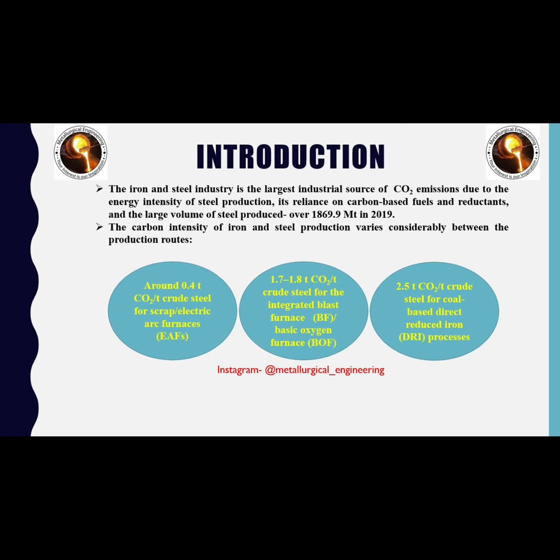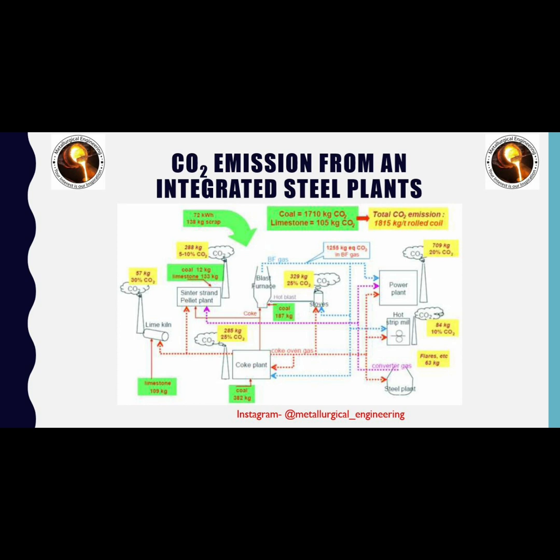The iron and steel industry is the largest industrial source of carbon dioxide emissions due to the intensity of steel production, its reliance on carbon-based fuels and reactants, and the large volume of steel produced — over 1,869.9 million tonnes in 2019. Carbon-based fuels and reactants like coke and pulverized coal in blast furnaces account for around 1.7–1.8 tons CO₂ per ton of crude steel for the blast furnace and basic oxygen furnace route, around 0.4 tons CO₂ per ton for scrap and electric arc furnace routes, and around 2.5 tons CO₂ per ton for coal-based direct reduced iron processes.